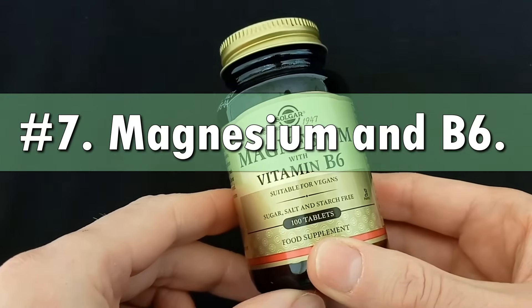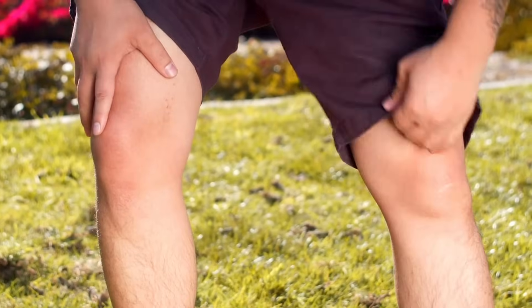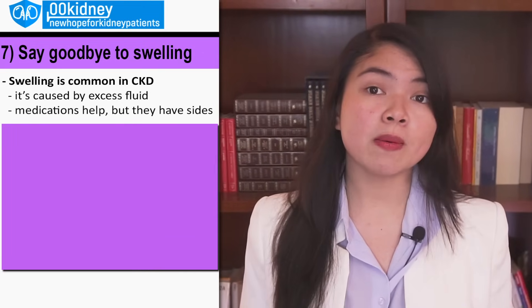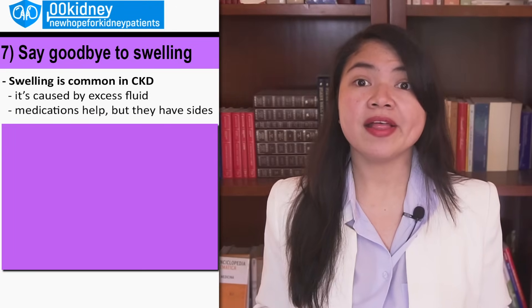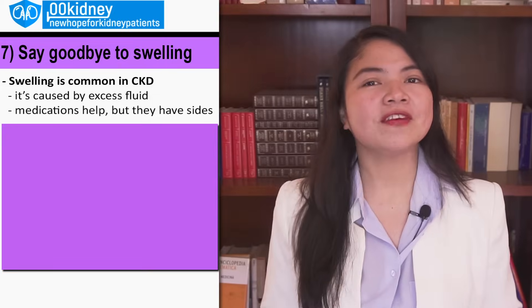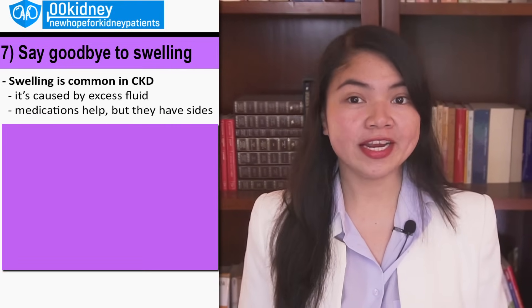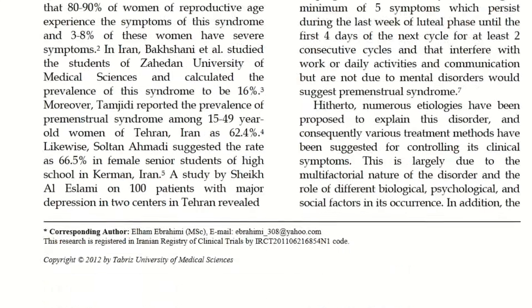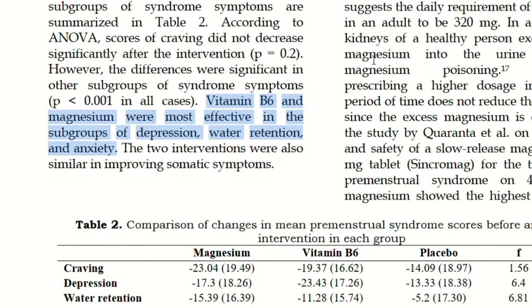Number 7: Take magnesium and vitamin B6 and say goodbye to swelling. Swelling is a common issue for people with CKD. If your legs or feet start to look larger than they should, that's probably excess fluid being trapped inside. There are prescription diuretics that help with swelling, but they also have side effects. One thing that helps with swelling and is absolutely side-effects-free is taking magnesium and vitamin B6 together. The direct effect will be an increase in urine production, which is exactly what we want to fight swelling.